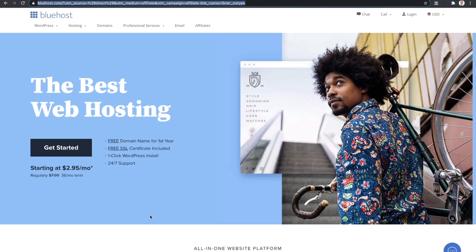We're gonna start off with the signup process over on Bluehost. If you open up the link from down below, or go to ryanoscribner.com/bluehost, you're going to ensure that you get the best possible pricing of $2.95 per month. If it says $3.95 per month, that means you're not using the link in the description. The reasons we're using Bluehost: you get a free domain name for the first year, a free SSL certificate, one-click WordPress install, and really solid 24/7 support. We're gonna start off by clicking Get Started.